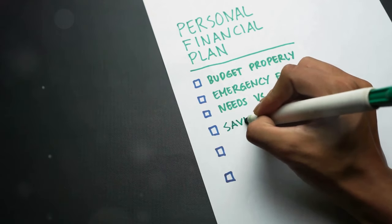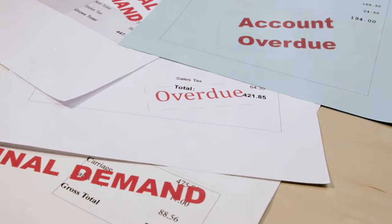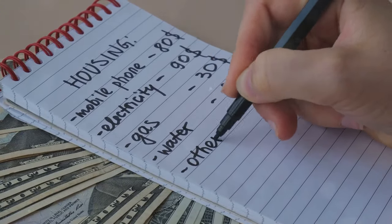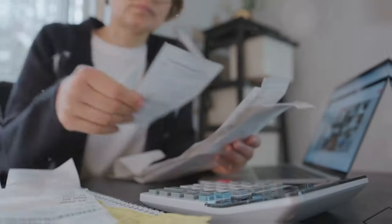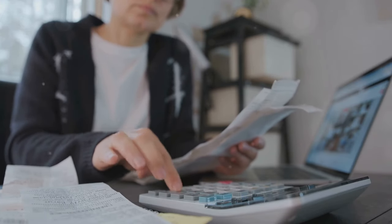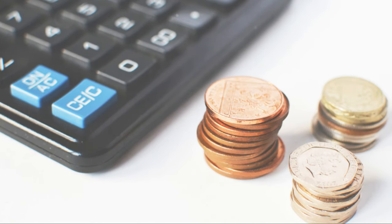Step 5: Pay off debt and stay debt-free. Debt can be a major obstacle to financial freedom, so it's important to tackle it head-on. List your debts: start by listing all your debts, including the balances, interest rates, and minimum payments — this will give you a clear picture of what you're dealing with. Prioritize high-interest debt: focus on paying off high-interest debts first, such as credit cards, as these can accumulate quickly and cost you more in the long run.